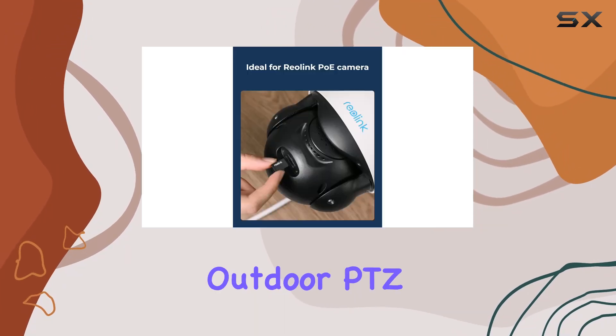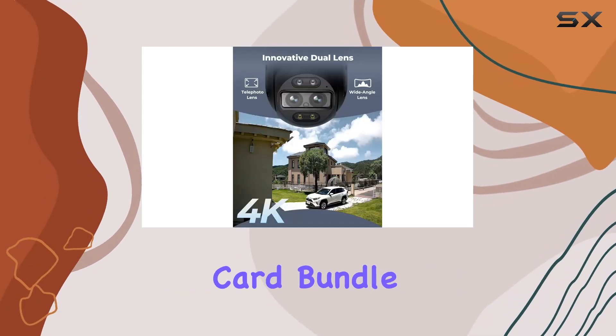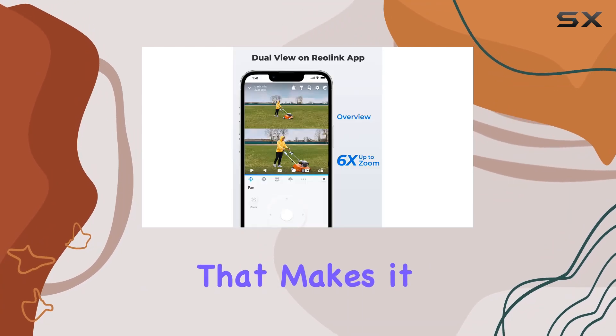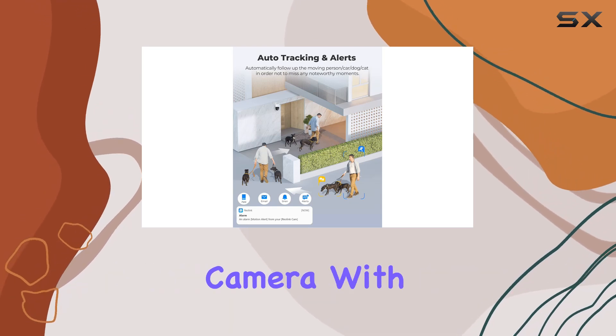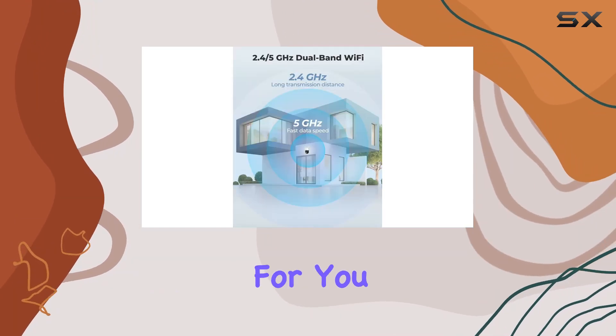Overall, the ReaLink Outdoor PTZ camera with the 256GB microSD card bundle delivers impressive performance and a comprehensive feature set that makes it a strong contender in the outdoor security camera market. If you're looking for a reliable, high-resolution camera with advanced features like color night vision and auto-tracking, this could be the best option for you.